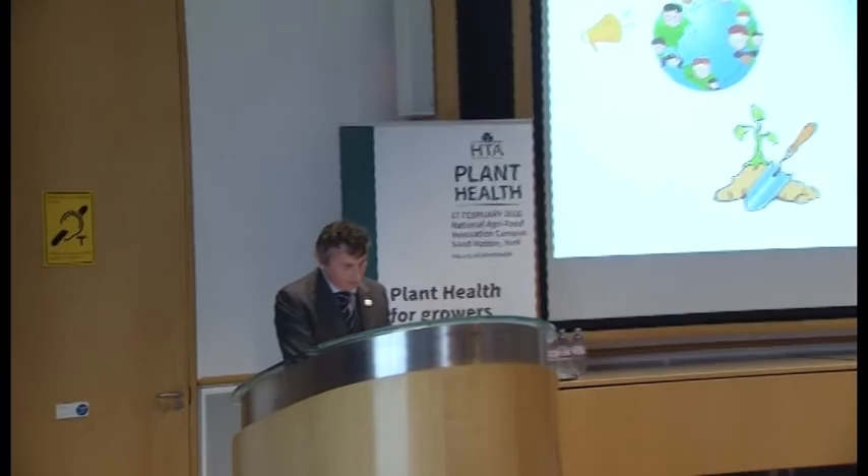We have two speakers today. We've got Dr. Colin Mumford, Technical Support Manager for Bayer Crop Science, and Andrew Wilson, who's Technical Manager at ICL.